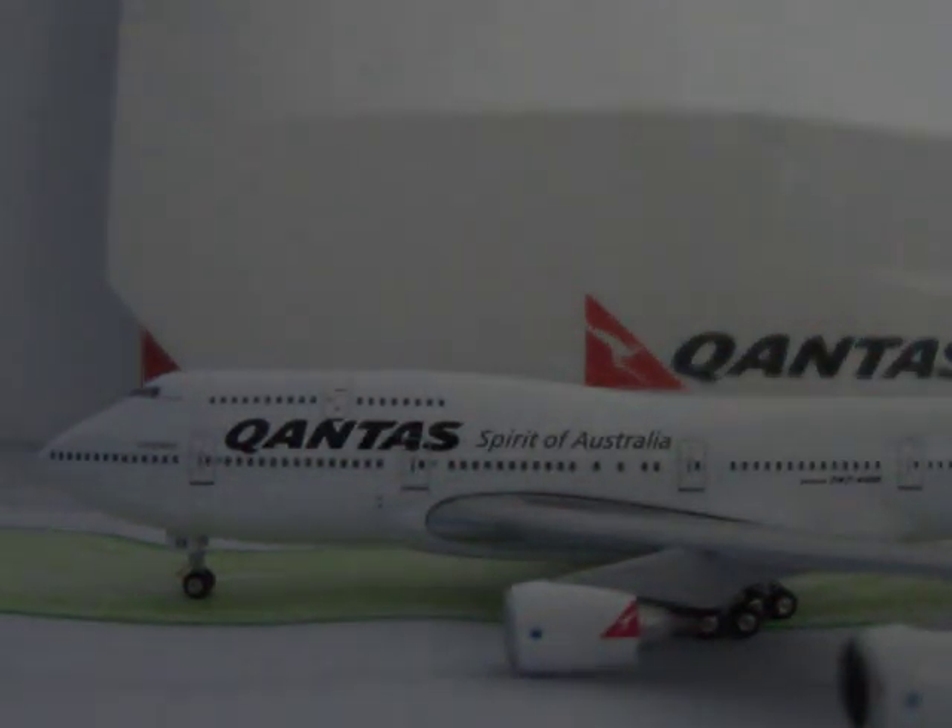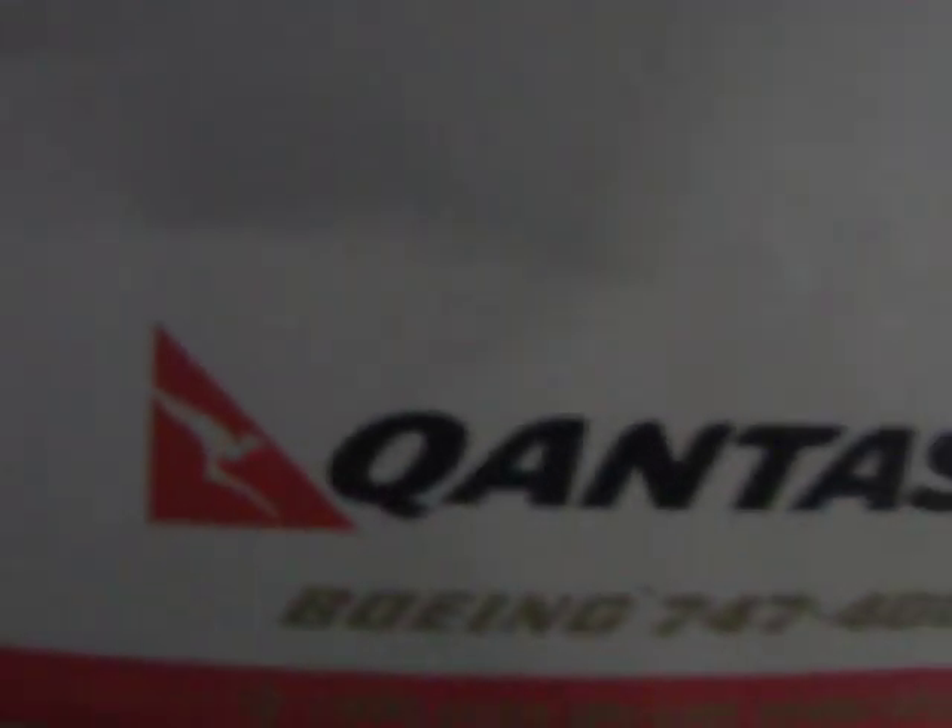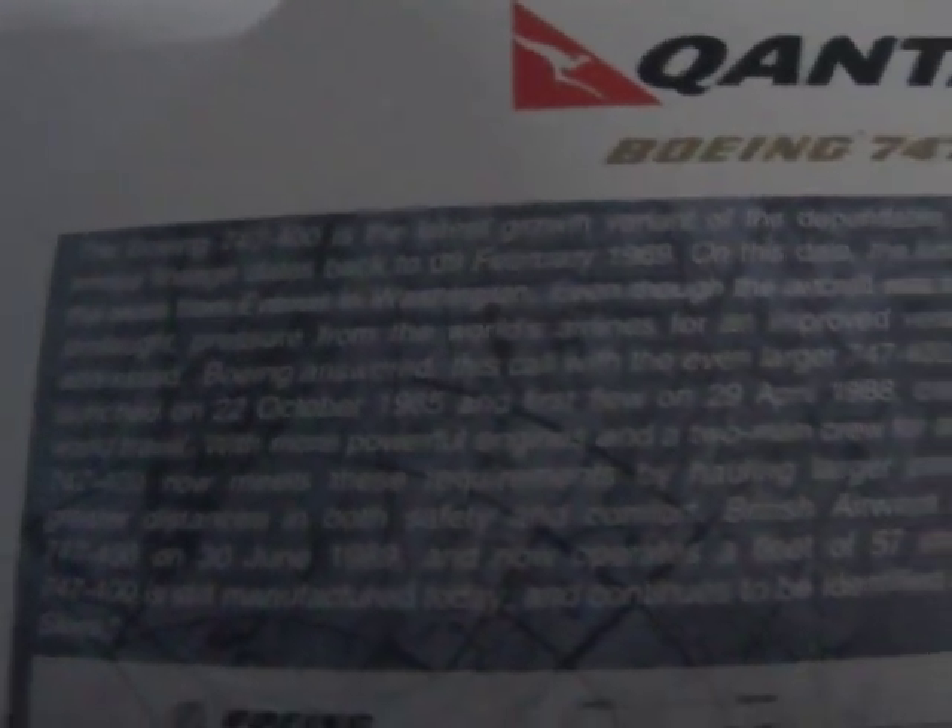Hey guys, Virgin Australia Fan here with an unboxing of my Qantas 747-400 by Gemini Jets. We'll have a look at the box first. There we have the 747 - Qantas Boeing 747-400 made by Gemini Jets, 1-400 scale. It's officially licensed by Qantas and Boeing, and has some information about the plane. So let's get on to the real thing.